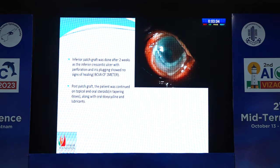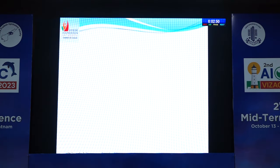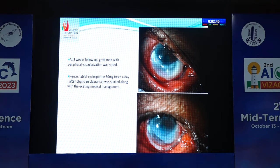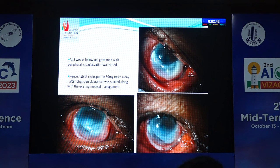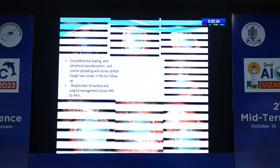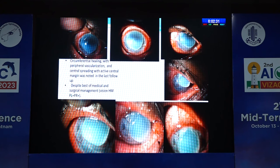Inferior patch grafting was done after two weeks, as the inferior crescentic ulcer had no signs of healing and the vision was counting fingers at one meter. Post-patch graft, the patient was continued on topical and oral steroids along with other management. At three weeks post-op, graft melt with peripheral vascularization was noted. Hence, tablet cyclosporine 50 mg twice daily after physician clearance was started along with existing medical management. In the last follow-up, circumferential healing with peripheral vascularization and central spreading with active central margin was noted.